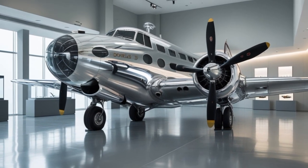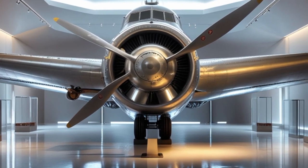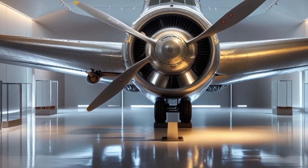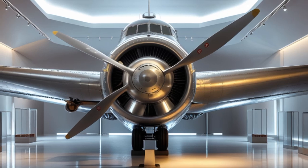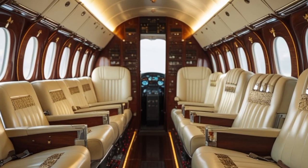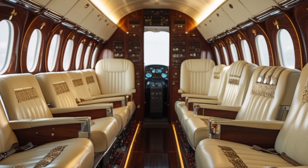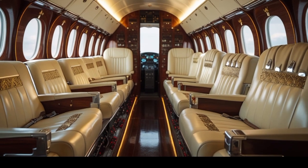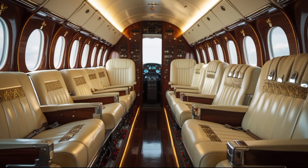Let's compare the roles of the DC-3 across the two eras. In 1935, the DC-3 was at the cutting edge of aviation — it defined what air travel could become. Today, in 2025, it is no longer a mainstream commercial airliner but rather a specialized aircraft used in remote operations, tourism, military logistics, and even scientific research. Its ability to operate from short, unpaved runways makes it ideal for missions in rugged terrain, something even modern jets struggle with.